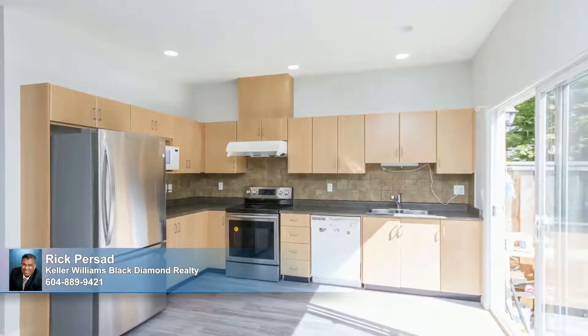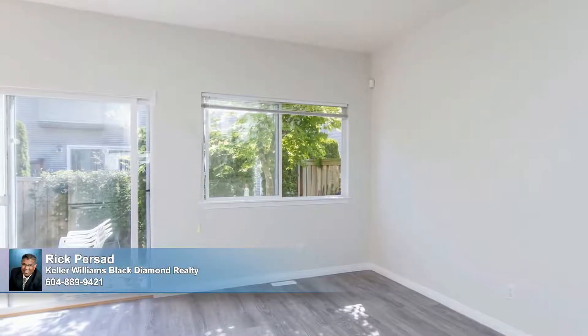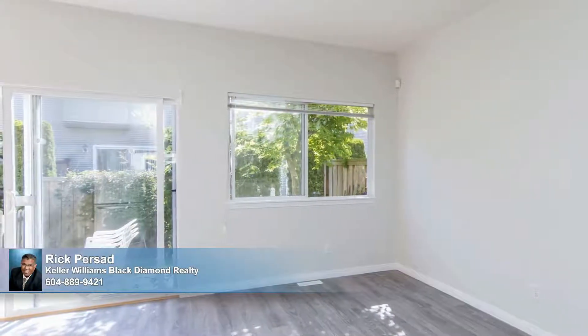Adjoining is a spacious breakfast nook, ideal for sharing your daily meals and offering access through sliders to the patio and backyard. Bring on the warm-weather barbecues.